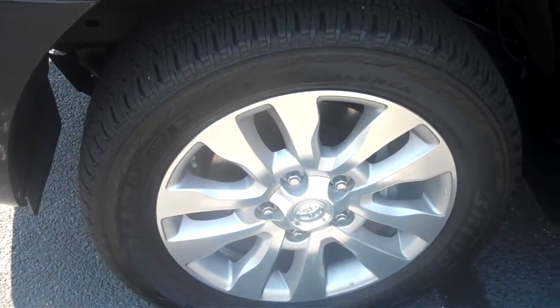It's got basically brand new tires on it, really good tread left on them. It's in excellent, excellent condition inside and out.